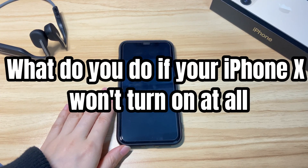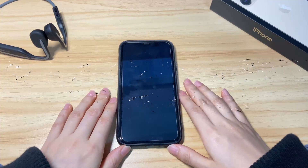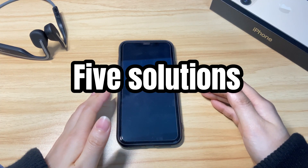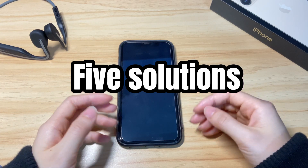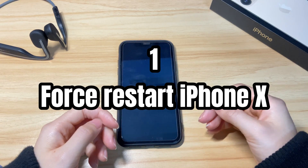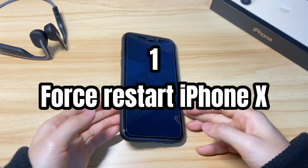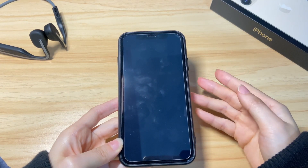What do you do if your iPhone X won't turn on at all? There are mainly five solutions to get your iPhone X to turn on again. Make sure to watch the video till the end unless you successfully fix the not turning on issue. First, force restart your iPhone X. This helps refresh the stuck operating system and then makes everything go back to working order again.